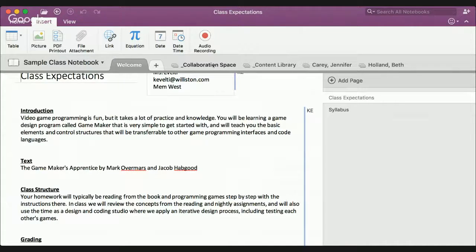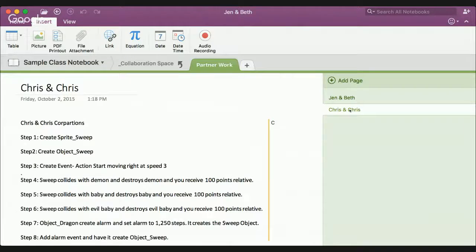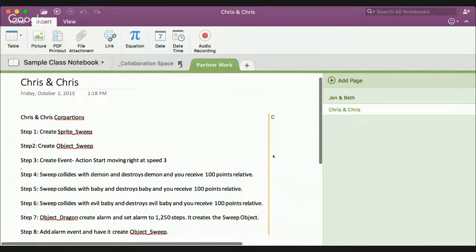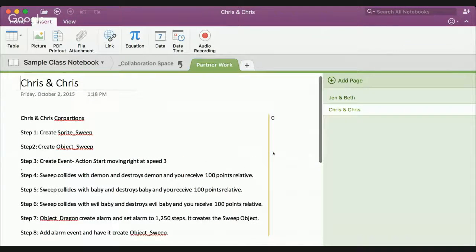This is basically the teacher view of a class notebook. Across the top you can see: Collaboration Space, Content Library, and then the names of two of the students in my fake class. These match up with the different types of permissions we talked about just a few minutes ago. If you click on the Collaboration Space, you can see I set up a few pages where perhaps Jen and Beth would be doing some work together. If you click on Chris and Chris, they've done some work on conceptualizing a game together — this is a space where students and teachers, everyone in the class, can edit together.